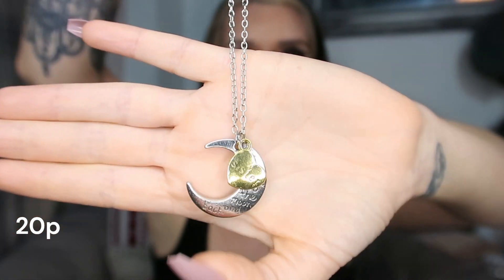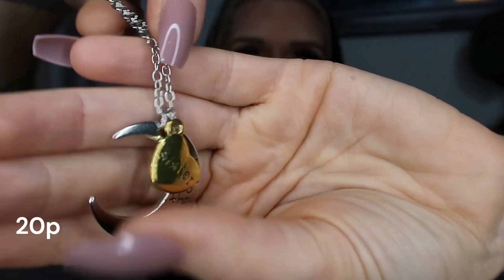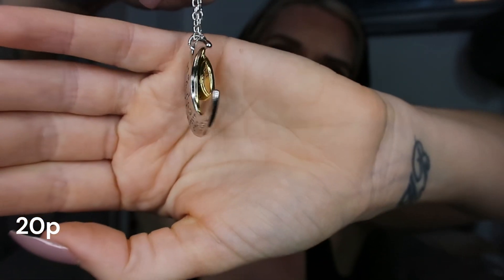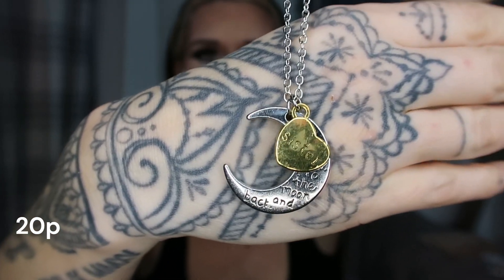I am so excited to have shared this website with you and to offer even more of a discount, because I know I'm only going to buy my jewelry from here from now on — all my gifts, the girls' jewelry, my jewelry. Next is a sweet necklace — a chain with a moon pendant that says 'I love you to the moon and back' and a little gold heart that says 'Sister.' Really cute for a younger person or a gift.